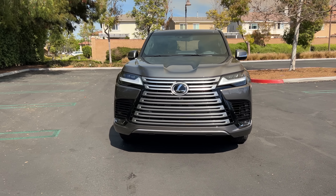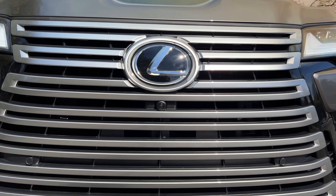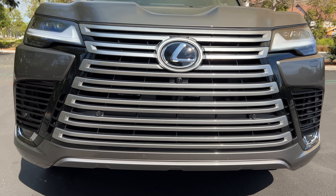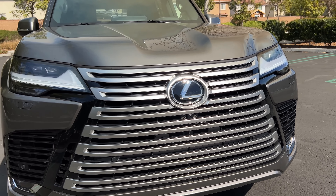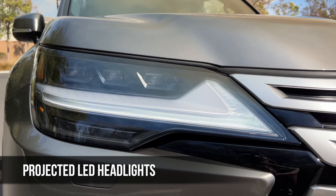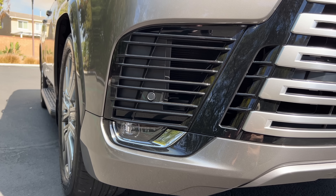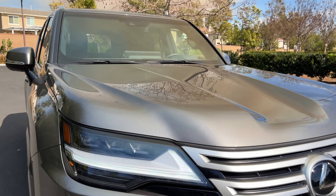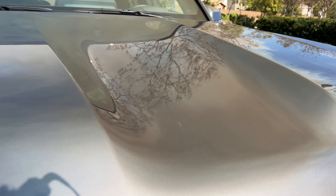All new for '22, this was an opportunity for Lexus to give it a bigger grille — and boy, did they. It actually doesn't bother me, but if it does bother you, you can get it blacked out so it blends in better. There are standard LED headlights and LED daytime running lights. You've got these blacked-out corner vents, and this paint color is called Manganese Luster — it's like a grayish brown.